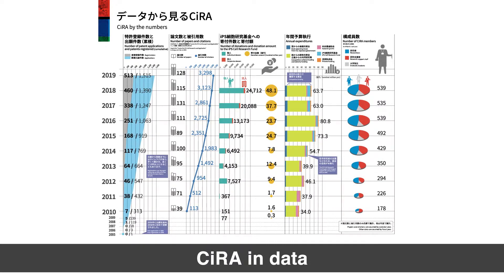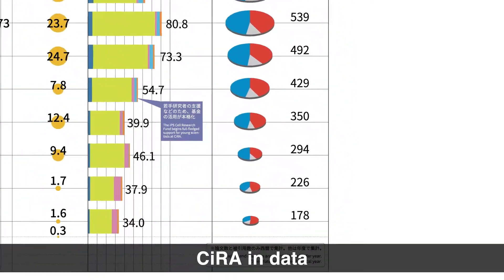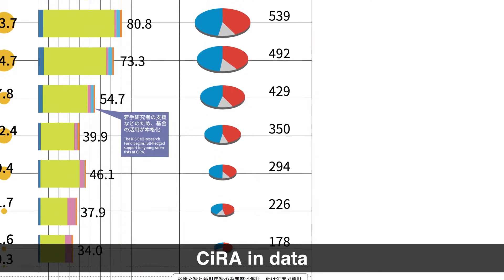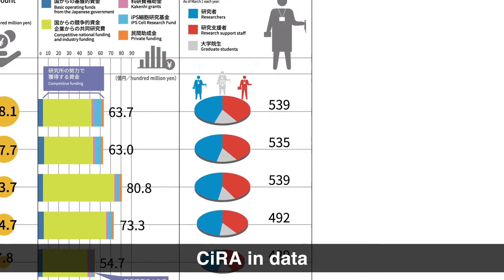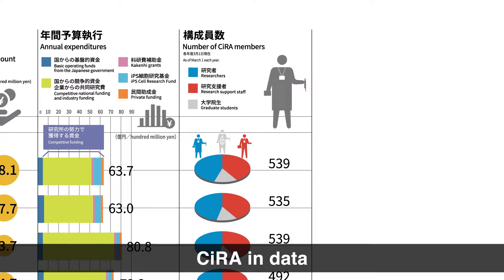This chart provides some basic data about CIRA, but we are going to focus on the right column. At the time of our establishment in 2010, our staff was just 178 people. But as of 2019, we were 539 people. It might surprise you to learn that only half our staff are devoted to research. The others are support staff and contribute to activities like equipment management, patent acquisition, and fundraising.